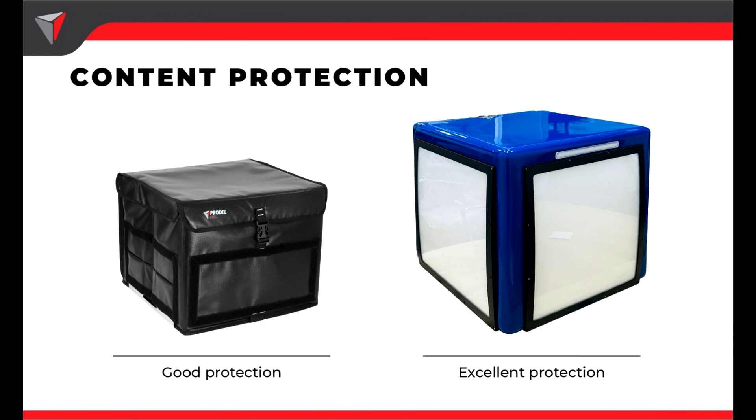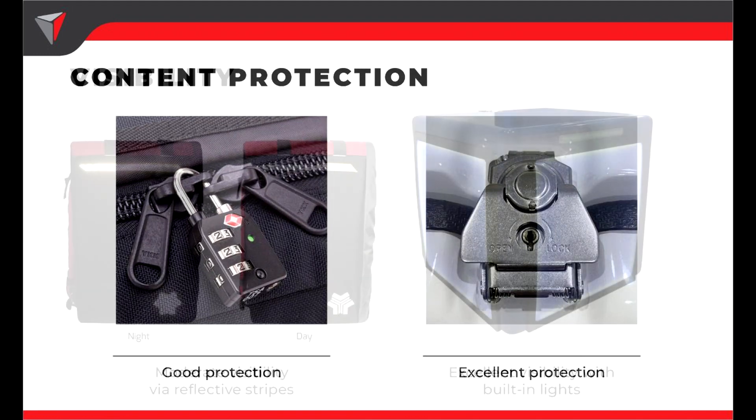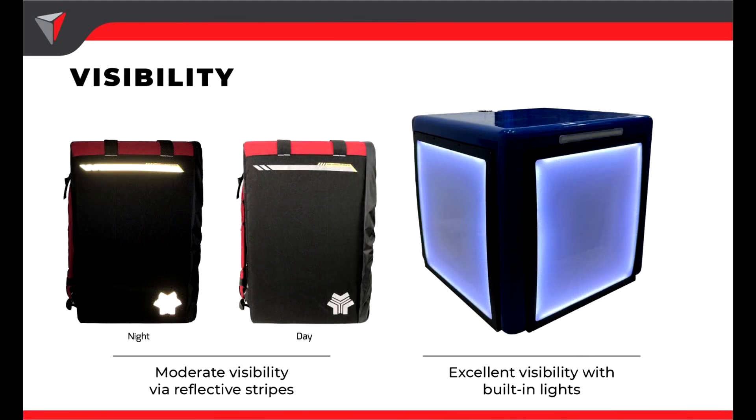For content protection, the soft box offers good protection, but the hard box offers excellent protection. Both boxes can be equipped with locks. The lock on the soft box is attached to the zipper, while the lock on the hard box is attached to the box itself, making it harder to break or open. For visibility, the soft box offers moderate visibility through reflective stripes. The hard box can add lights and brake lights, offering excellent visibility especially during harsh weather.